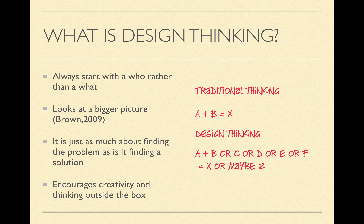For me, design thinking always starts with a who rather than a what. It looks at a much bigger picture and a broader scope. It's just as much about finding the problem as it is finding a solution, and it really encourages creativity and thinking outside of the box.